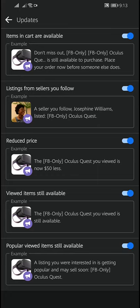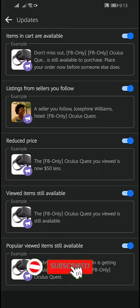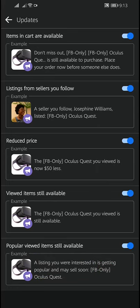That means you can skip the search process altogether and always know when new relevant items are available. It's a super handy feature that can save your time and effort. By this way, you can set up Facebook Marketplace alerts. Friends, that was our today's video — I hope you liked it. Please give a thumbs up and share with your friends. Thanks for watching!